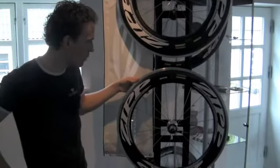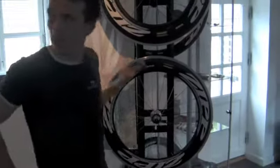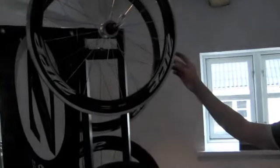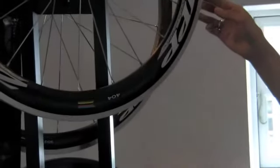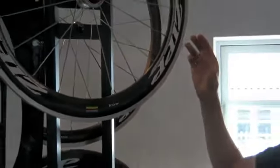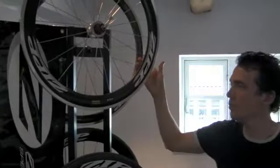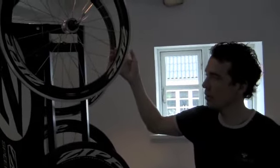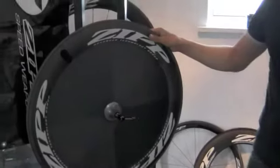The step down from the 808 is the 404, which is the most versatile wheel you can get. One thing you need to consider in Denmark is that you can encounter some winds during the course, and of course a very high profile wheel, or even a disc wheel like the one we have here, is much more aerodynamic.